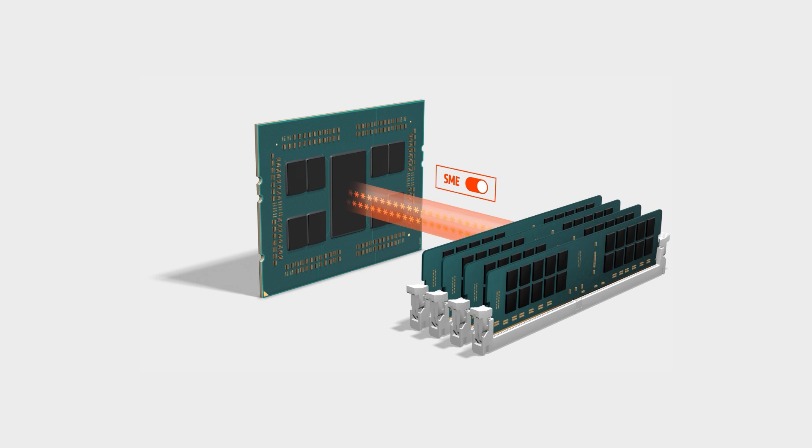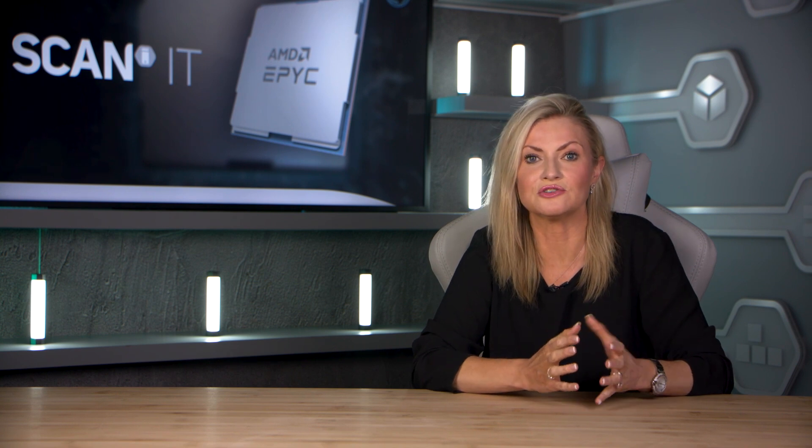This helps protect against attacks on the integrity of system memory, such as cold boot attacks, because it encrypts the data without modifications to application software. This high-performance encryption integrated into the memory channels also helps speed performance. For virtualized or containerized environments, a feature called Secure Encrypted Virtualization, or SEV,